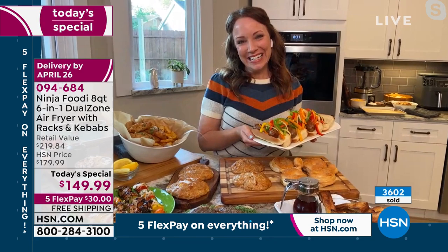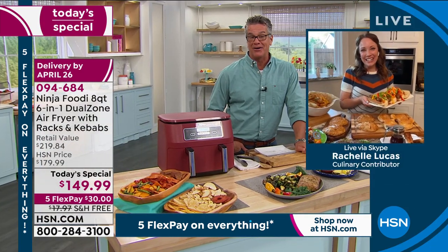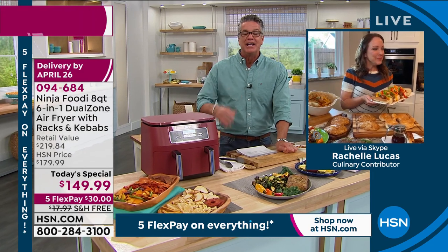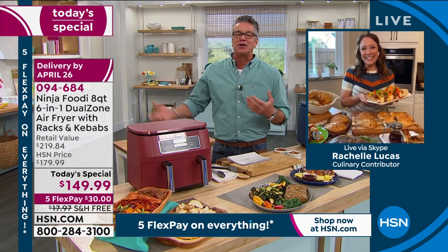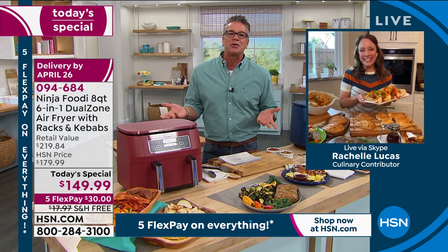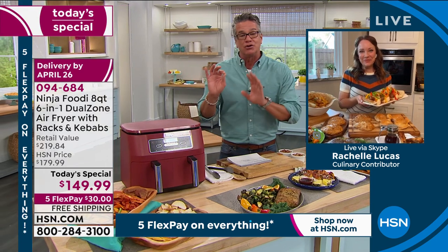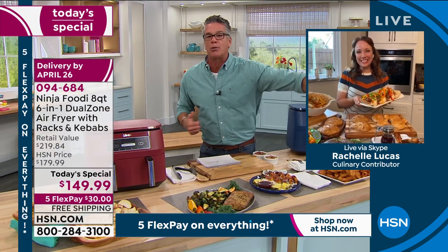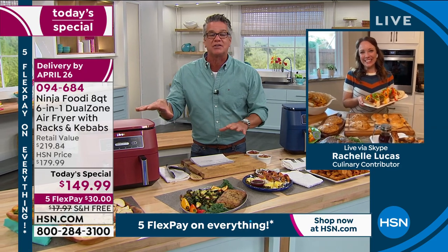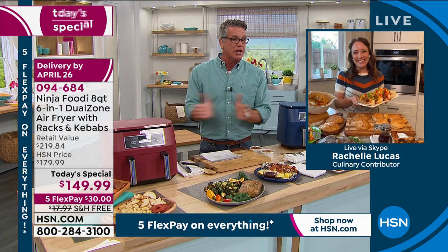Just because it has the word 'fryer' in the title, do not confuse it with a deep fryer — it's completely different. The word fryer is kind of a bad word to a lot of people because you think of all the drive-thrus. That stuff's loaded with oil because it's cooked in oil. Air frying is the way to go. You'll use this every single day. You shouldn't get rid of your oven or microwave — but get one of these in addition. It'll be your everyday appliance for everything that you do. You'll absolutely love it.